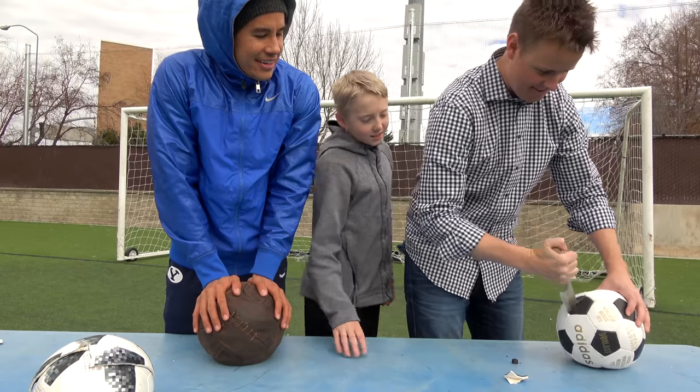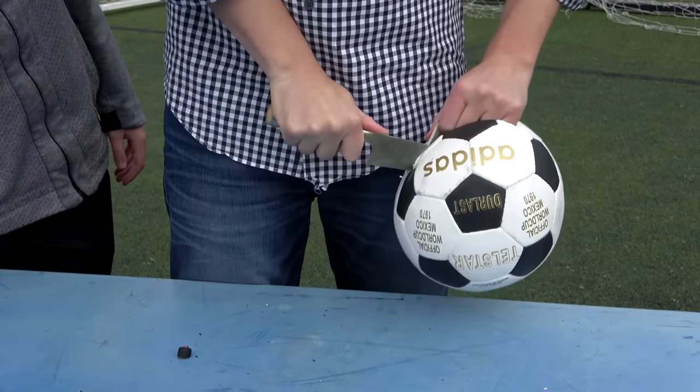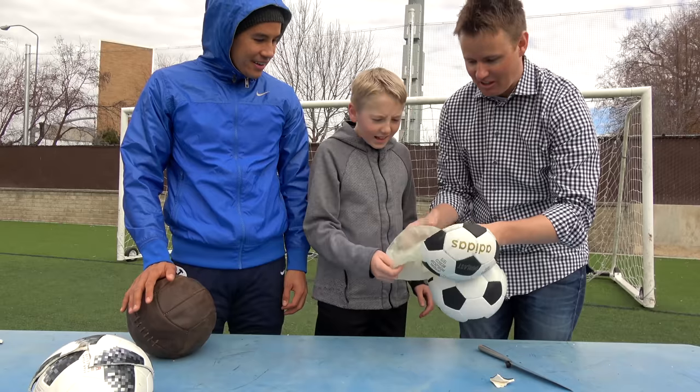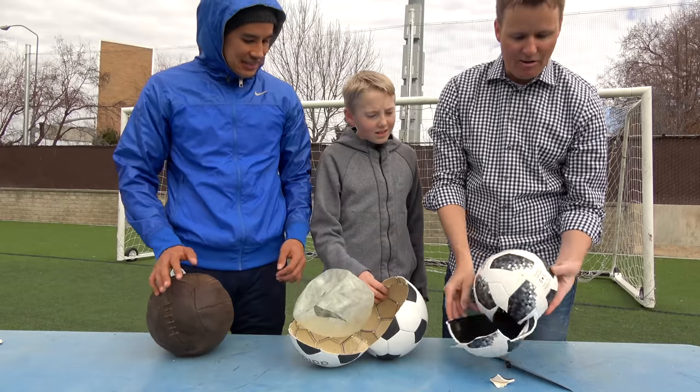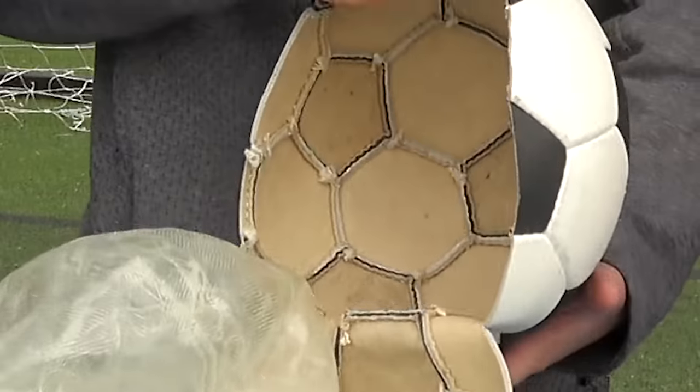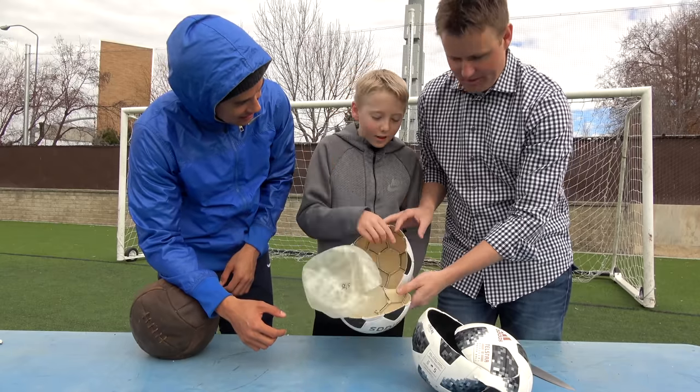Alright, there's air in there. Let's go all the way around - whoa, that's a bladder. That's what a ball should look like. And why is it wet? This outer layer is made up of six different panels that are glued together. Look at the inside of it - it's just all lace and stitched together.